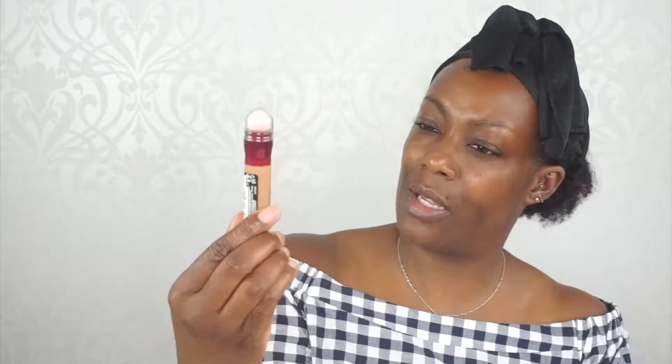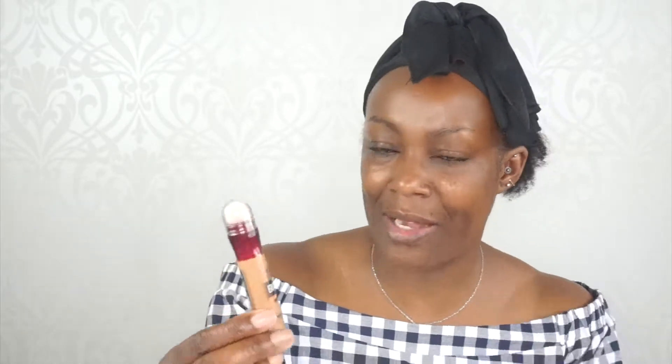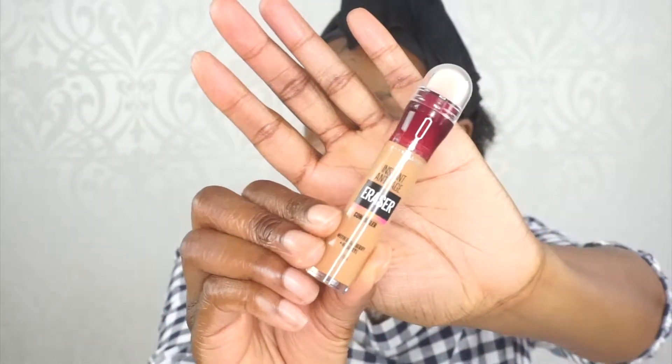I come fresh faced — cleansed, moisturized, all that good stuff. The focus of this video is the Maybelline Instant Age Rewind anti-age eraser concealer with goji berry. I picked it up in shade 11 Tan — I think this is one of the newer shades. It's the darkest one I managed to find in the UK, picked up from Superdrug.